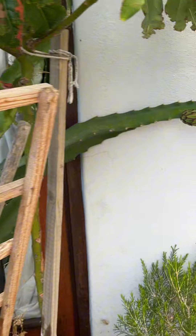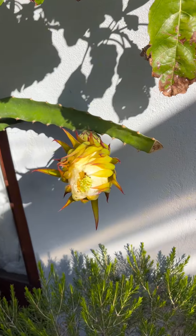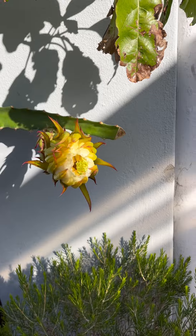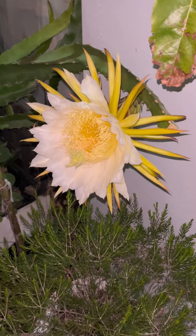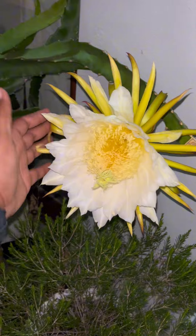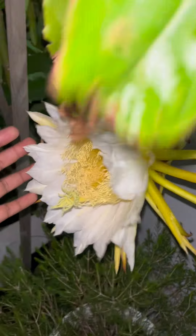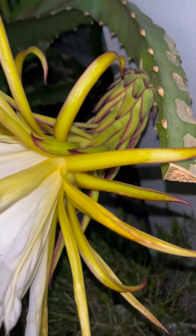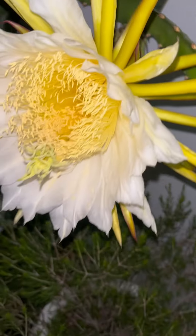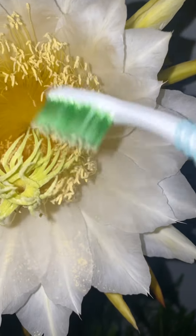About a week later, we can see that the flower is ready to bloom. The thing about the dragon fruit flower is that it only fully blooms at night. It's going to start closing tomorrow. Wow, amazing — such a beautiful flower from such an ugly plant.